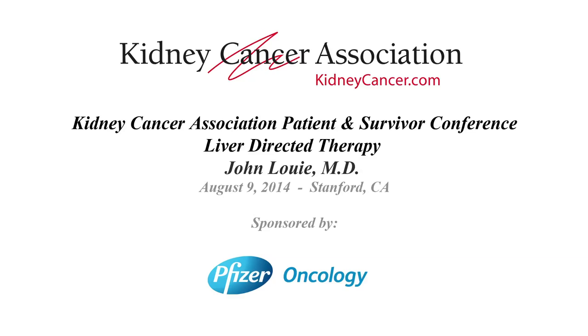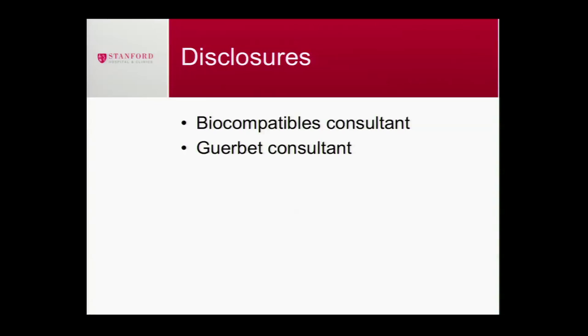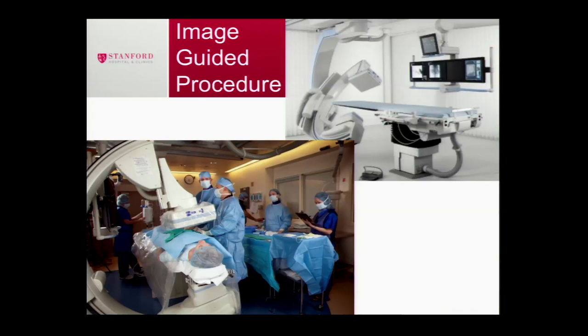I've been an interventional radiologist here at Stanford for — this is my eighth year — and today I'll talk about interventional oncology. I'll expand a little from the liver to actually the kidney too, so I'll give you a complete overview. These are my disclosures and this is my team, the interventional radiologists and partners I work with every single day.